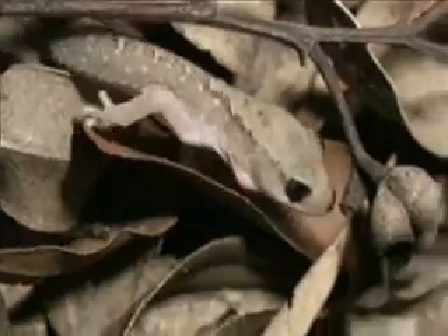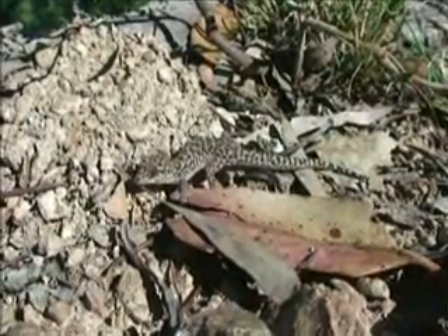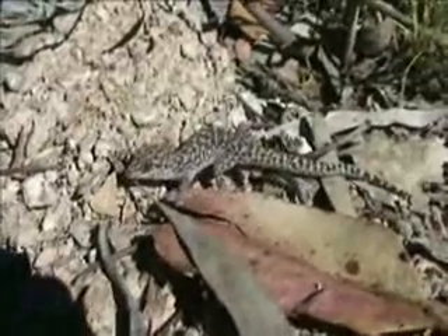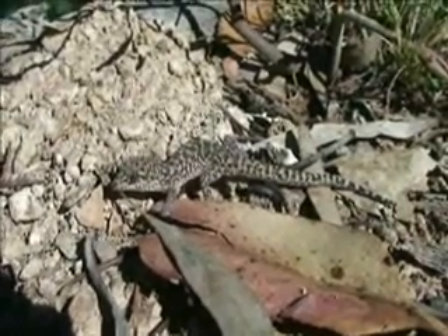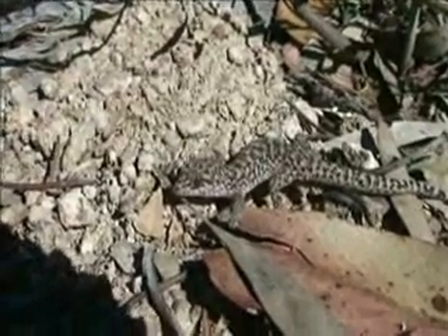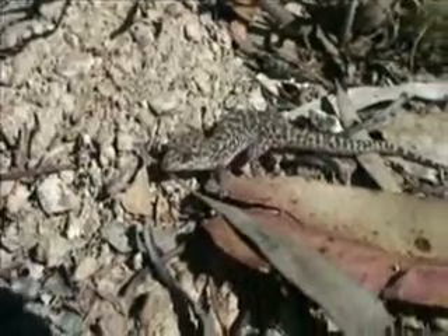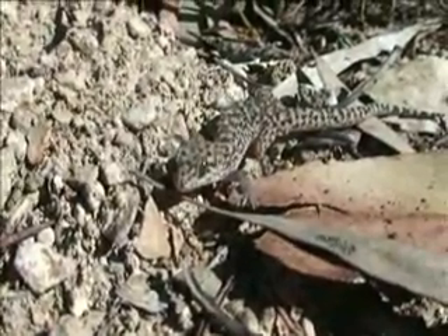Look at this cute little fella - a nice little gecko. Gorgeous, isn't he? He's a Bynoe's gecko. Some of these are only females - they're actually called clone geckos sometimes, because they can give birth without a male about. He's a sweet little thing, isn't he? They're under rocks and logs and under bark everywhere here. They're not so much a climbing gecko - these ones are a ground gecko.